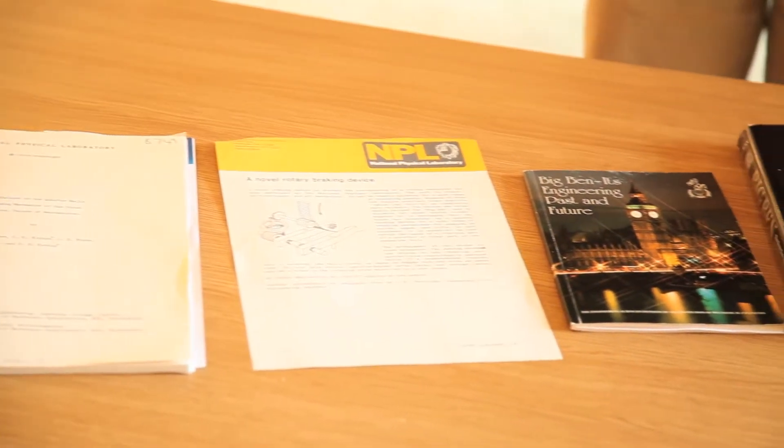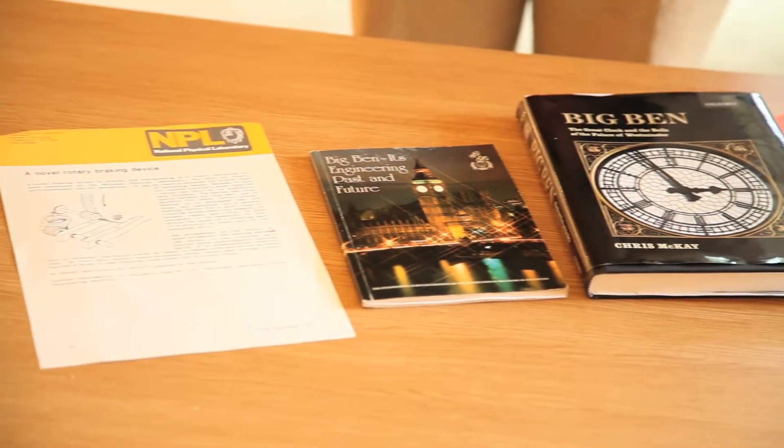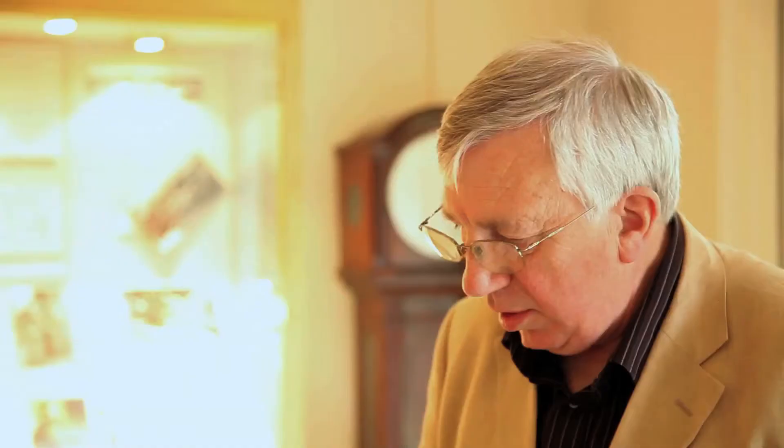We did some metallography on the components. And it turns out it was the longest time-recorded fatigue failure ever recorded, because over the 120 to 130 years' life of the clock, a crack had propagated up the shaft that supported the fly — which acted as a governor — and had propagated over a metre up that shaft.